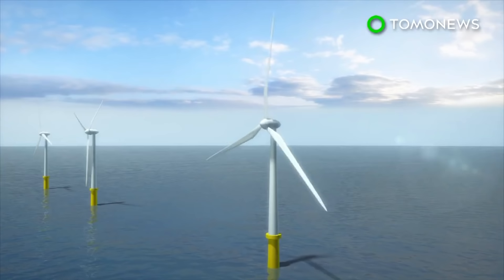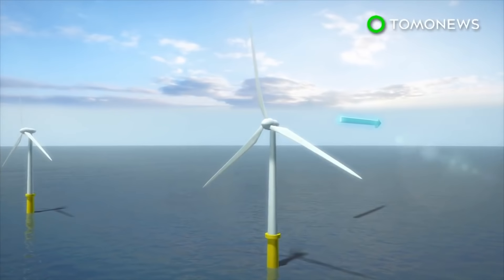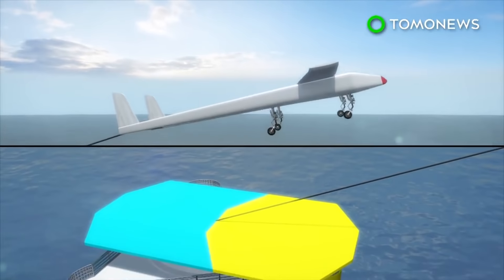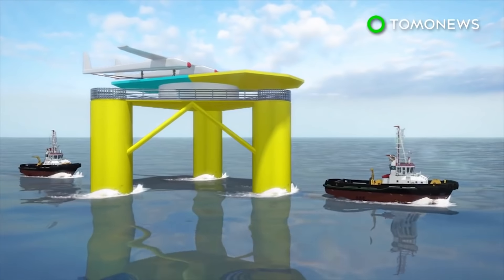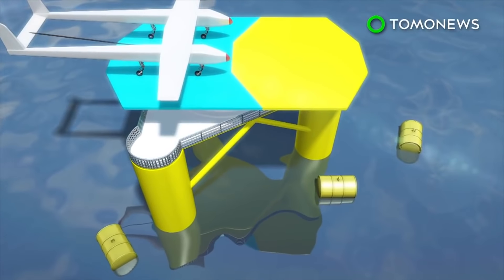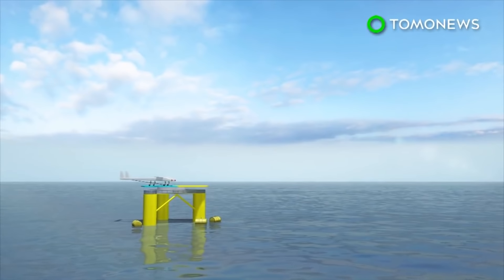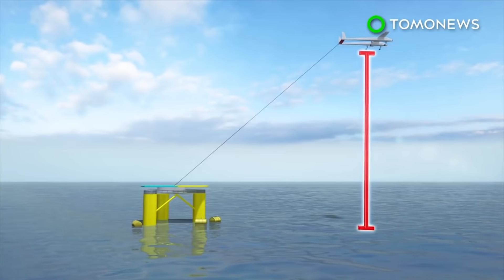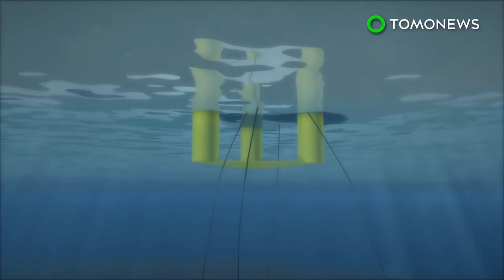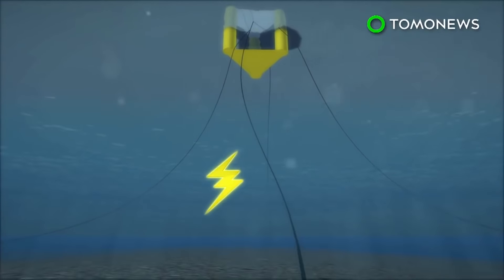Dutch company uses drones as wind turbines. Traditional wind turbines gather most wind energy at the tip of their blades, but Dutch firm Ampex Power instead uses a drone tethered to an offshore platform to gather wind energy at higher altitudes. The airborne wind energy system is deployed on floating platforms, from which the drone flies to an altitude of 500 meters where it creates electricity from high-altitude winds. The system can operate at depths of between 60 and 300 meters and is kept in place by six mooring cables attached to the ocean floor.